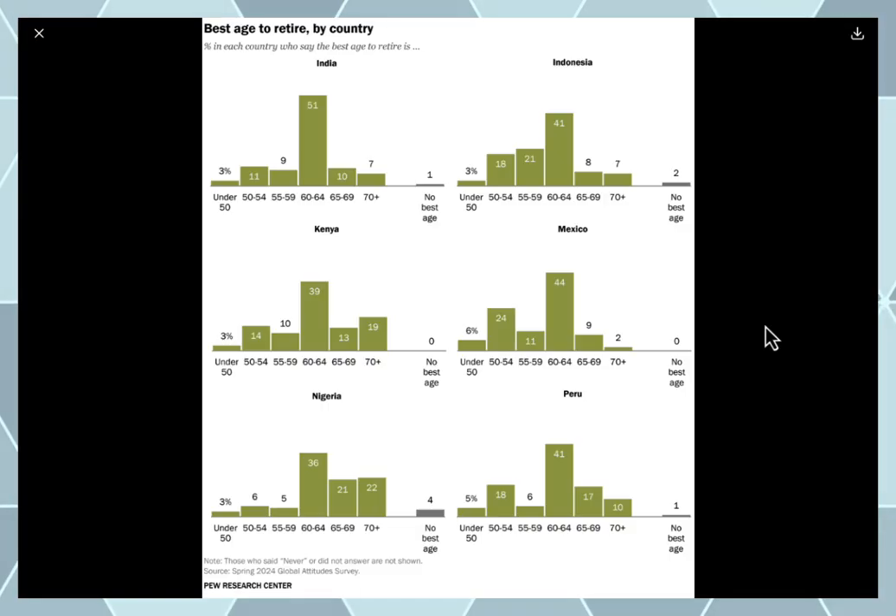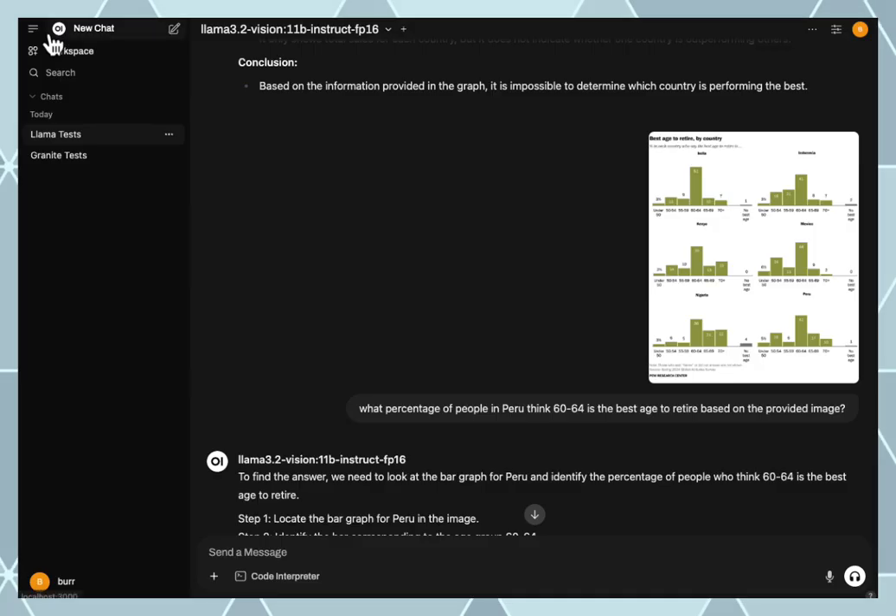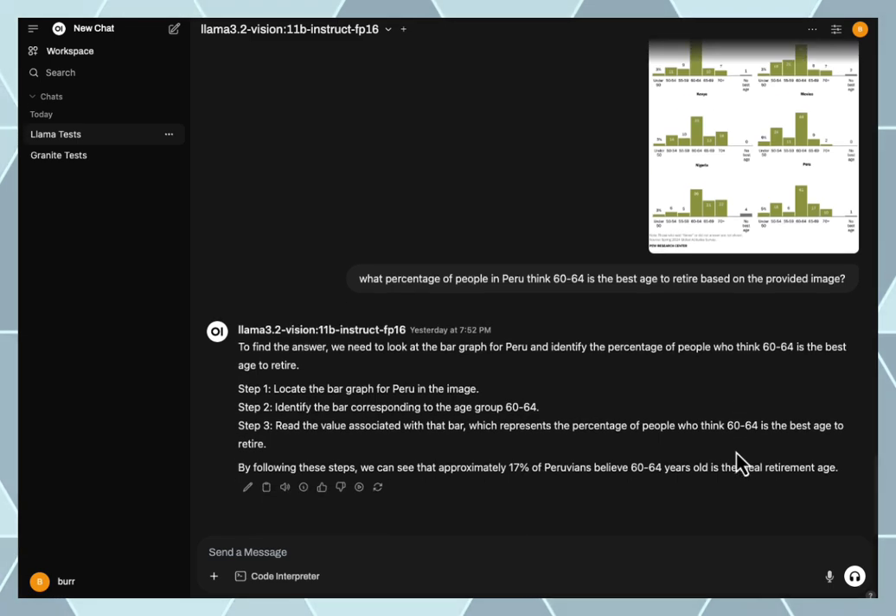Then I tried another chart: tell me about Peru, age 60 to 64 — what percentage? Peru should be 41% as the answer, and it kind of struggled with that also. So once I got into business mode I thought, let me flip models.